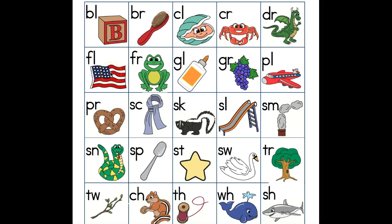Flag, fl. Frog, fr. You with me? Glue, gl. You say it. Good job. Grape, gr.